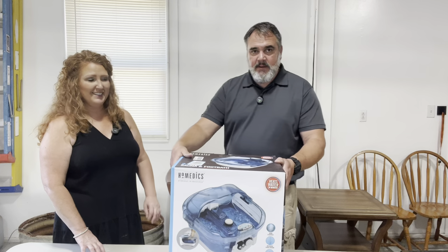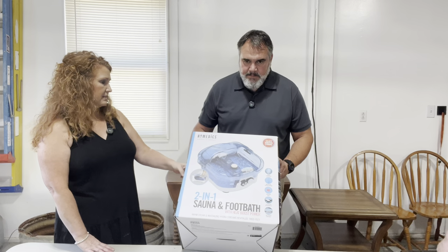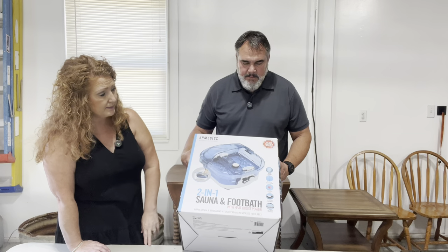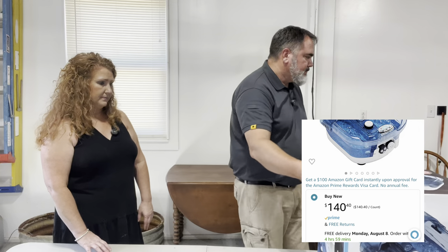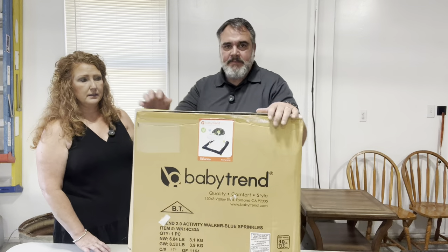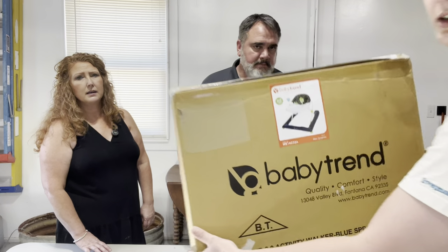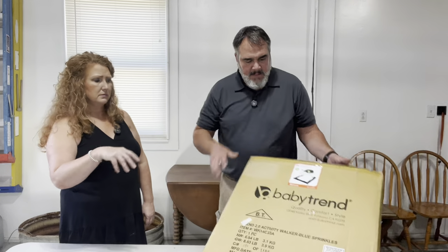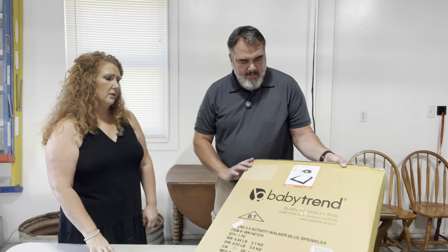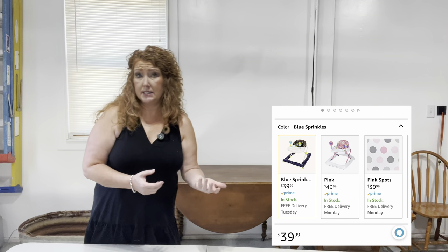This one is still factory sealed — it's a foot bath. I have a foot bath already so I don't need one, but we'll look it up and see what they sell for. The next one doesn't need to be opened either — it's a Baby Trend baby walker, where the kid can walk around with little wheels. New in packaging, so we'll leave that as is. I already have it sold on Marketplace for kids' stuff.